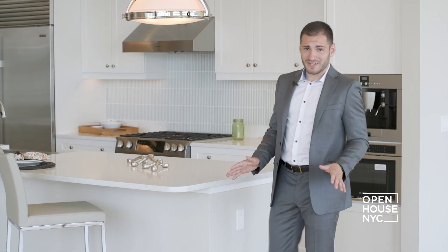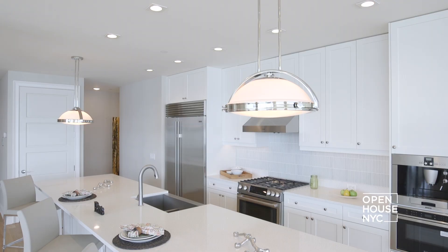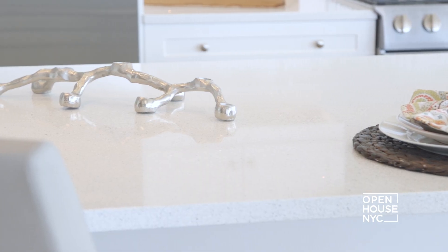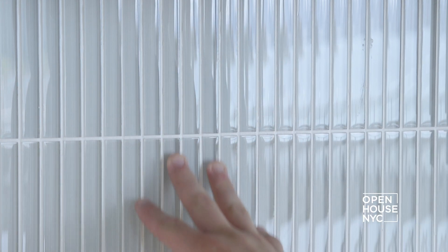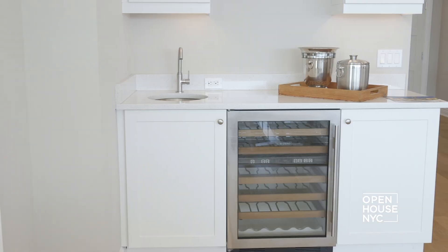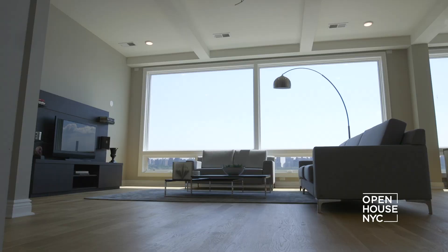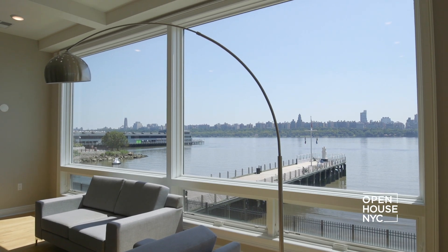Even if you can't cook, this kitchen will inspire your inner chef. Just check out this 15-foot island — that's a lot of room to slice and dice, or shake and bake. Caesar stone countertops and a glass-tile backsplash keep it all sleek and modern. And for a party, it's the perfect space for a buffet. And speaking of parties, there's even a wet bar and a wine fridge. This is the perfect place to lounge with friends and family, but the view might be the only thing you talk about.